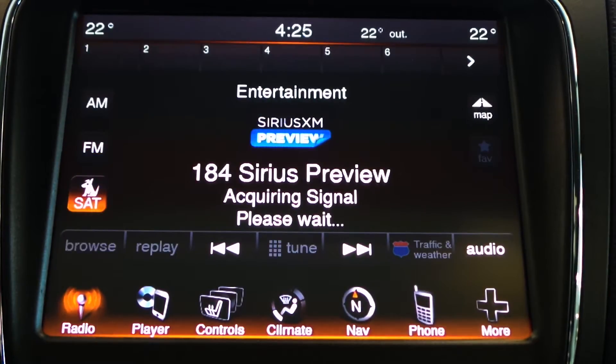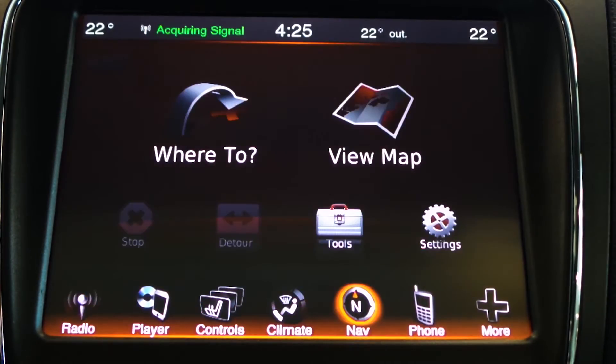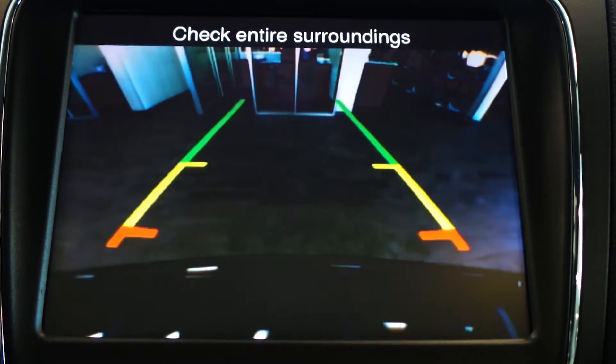This vehicle also comes equipped with an 8.4 inch touchscreen media center with AM FM radio, Sirius satellite radio, GPS navigation, Uconnect voice command with Bluetooth and a rear backup camera.